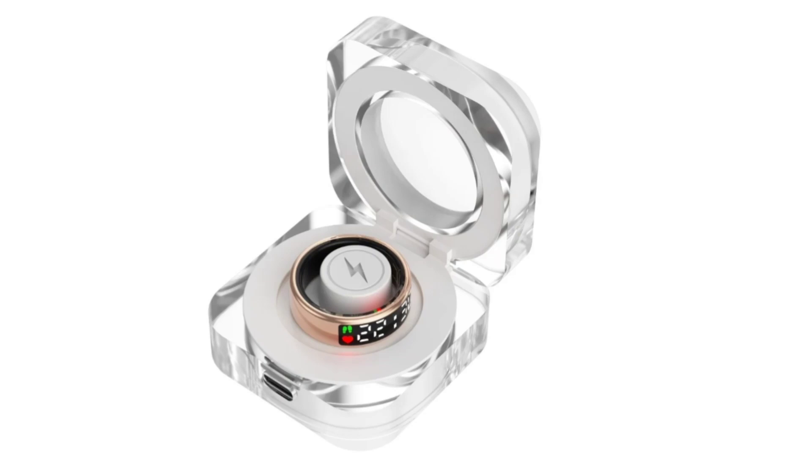This product is noteworthy for being the world's first smart ring with a display. The Rogbid SR08 Ultra has a titanium alloy casing and is designed to be quite durable with a 5 ATM waterproof rating, meaning it can withstand being submerged in water up to 50 meters deep. The ring measures 8.0 millimeters in width and 2.5 millimeters in thickness, weighing just 4 grams. One of its major highlights is the built-in OLED display with a touch-sensitive interface, something not commonly seen in smart rings.